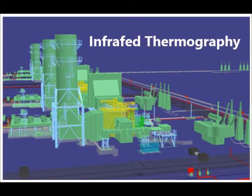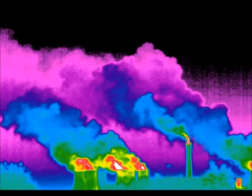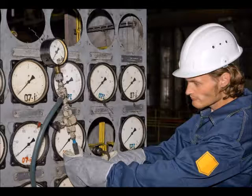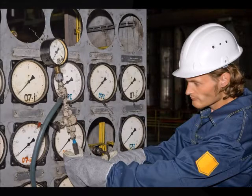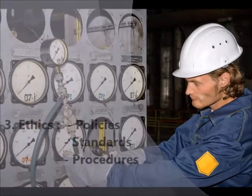Besides, infrared thermography in cooling towers enables the engineers to monitor the temperature in the cooling towers, reducing the risk of a fire outbreak. On the other hand, Engkarpower employees carry out required policies, standards and procedures in their on-site processes.